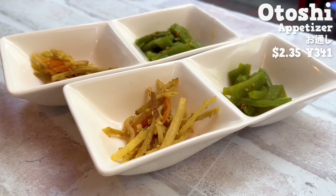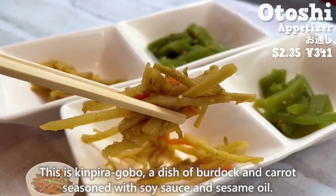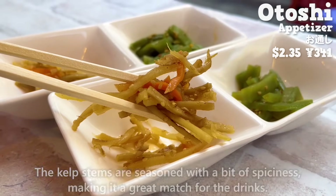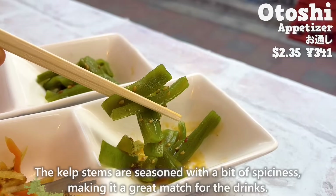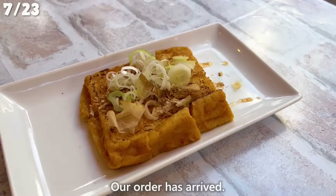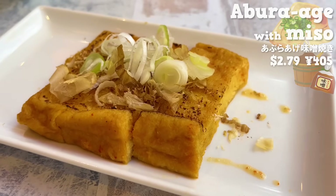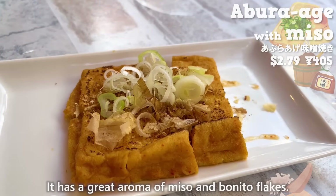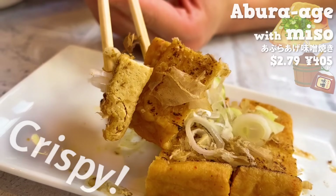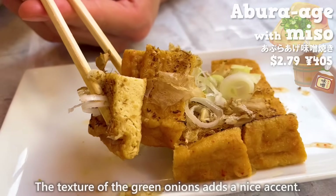Otoshi has arrived — this is kimpira gobo, a dish of burdock and carrot seasoned with soy sauce and sesame oil. The crunchy texture is nice. The kelp stems are seasoned with a bit of spiciness, making it a great match for drinks. Our order has arrived: this is abura-age — fried tofu seasoned with miso. It has a great aroma of miso and bonito flakes. The outside is crispy and the inside is moist, with the sweetness of miso. The texture of the green onions adds a nice accent.